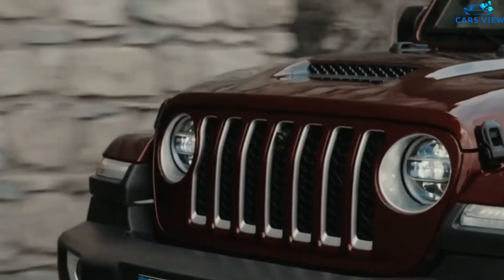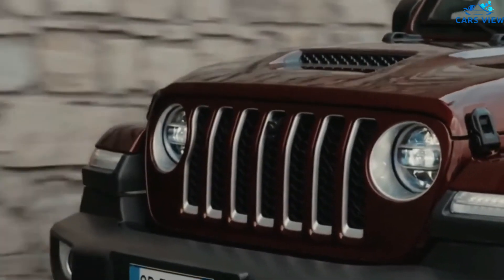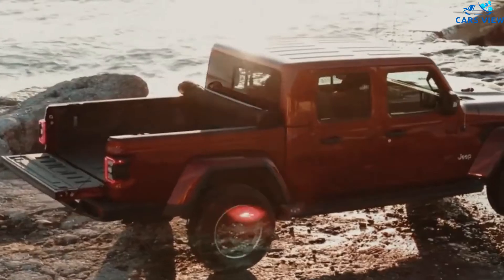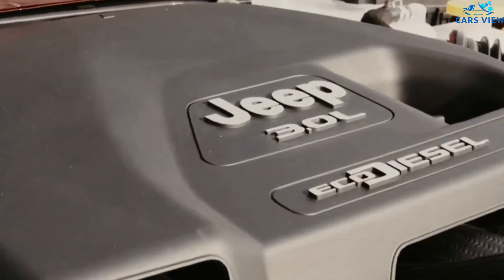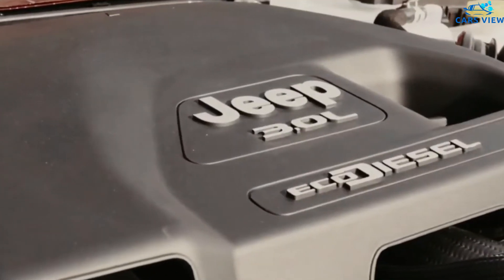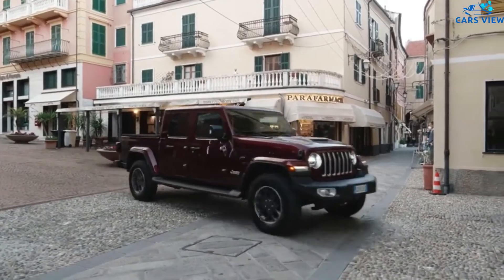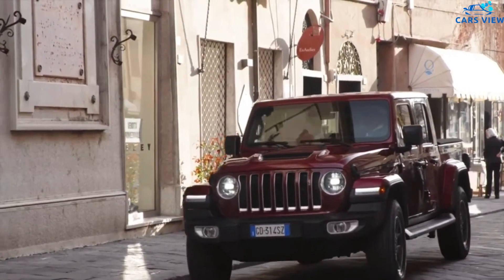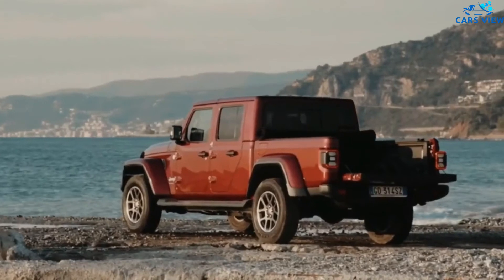On the inside, the current Gladiator has a rugged design that's meant to be straightforward and easy to clean. The pickup truck has a clear design with round vents, easy-to-read gauges, and excellent sight lines out of the vehicle. The center console splits the touchscreen, HVAC controls, and window switches, all controlled via large dials, buttons, and switches. We expect the 2022 Jeep Gladiator to share the same interior design as the current model.